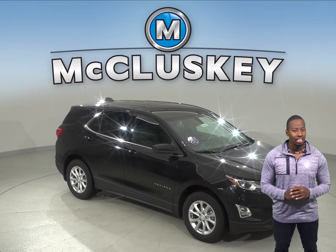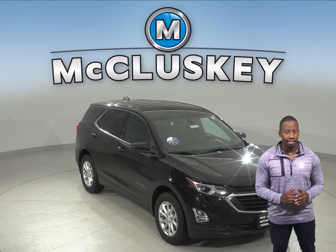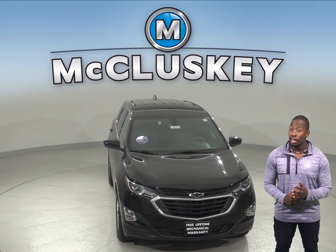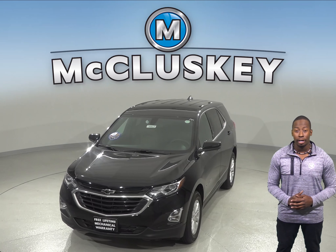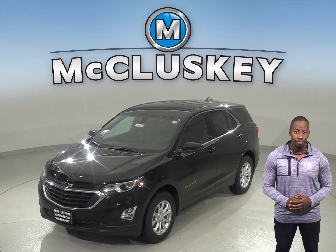The Chevrolet Equinox comes accessorized with McCluskey's M Package. The M Package enhances the exterior of your Chevrolet Equinox with black bow ties giving it a customized feel, splash guards which help protect your vehicle from mud, gravel and road splash, and precision fit floor liners and an integrated cargo liner provide maximum carpet coverage to keep mud, snow and debris contained for easy cleaning.